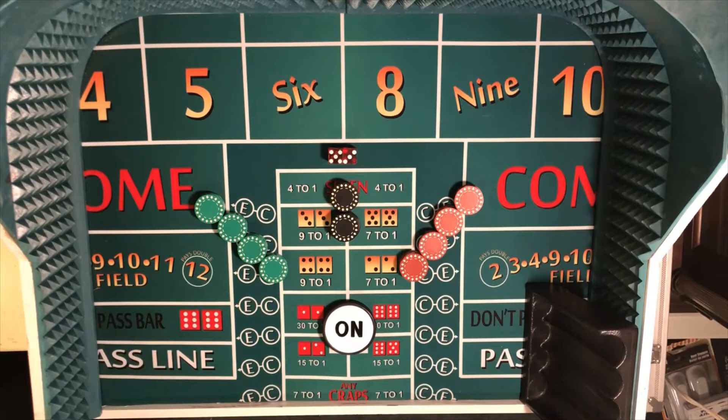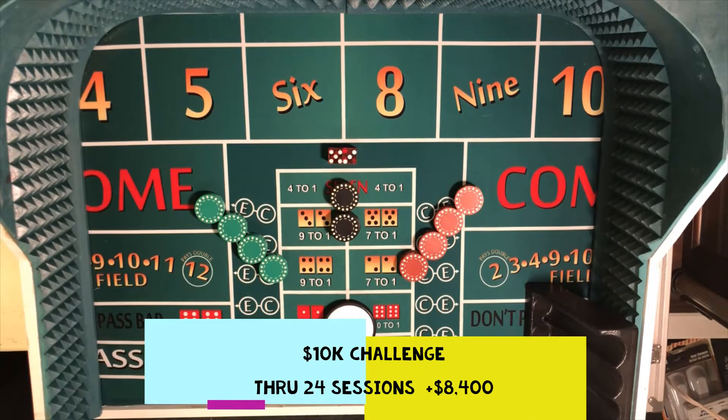Hello again, everyone. Professor Profitt coming to you from Craps University with session 25 in our $10,000 challenge. Our challenge is to win 10 grand in one month playing craps. We'll play one session a day, which would be 31 sessions, and by the end of that 31 sessions, the goal is to have $10,000 in profit. Through 24 sessions we are sitting at $8,400, so we're closing in on our goal. In session 25 we'll be looking to win another $400. We're going to start off tonight, as we always do, with a $1,500 buy-in.